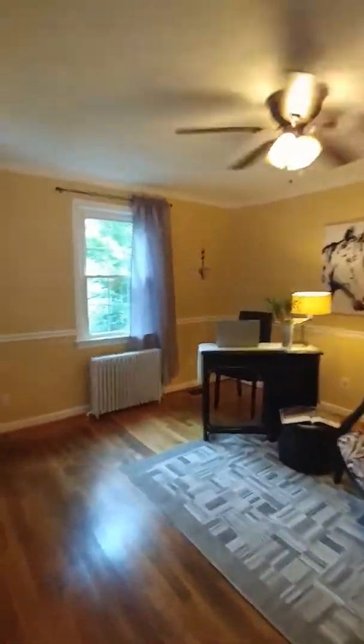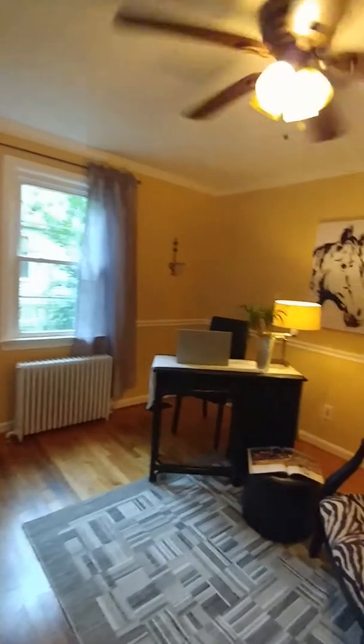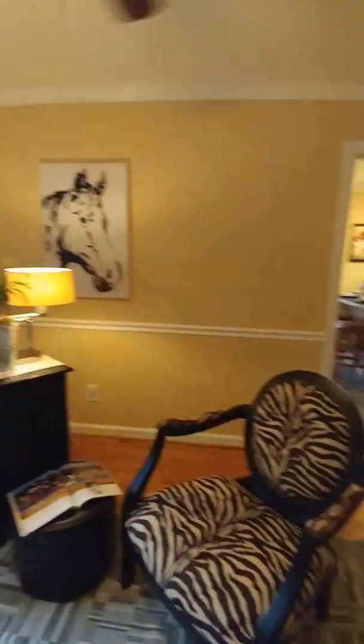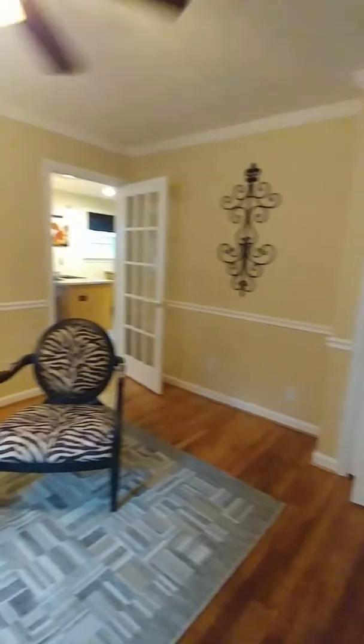Now this could be an office or a bedroom. It does have a closet. It works great as a den or an office.